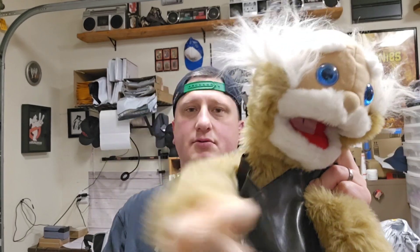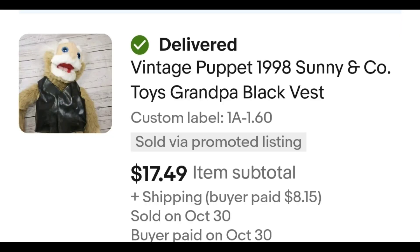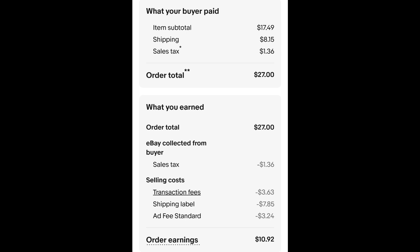This puppet guy sold! This is a vintage 1998 Sunny & Co puppet. I paid $1.60 for this and it sold on my half-off sale for $17.49 plus shipping. The buyer is all in at $27 even, and after fees and shipping I get $10.92.